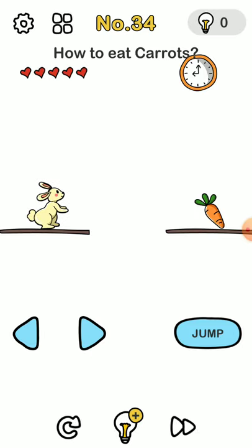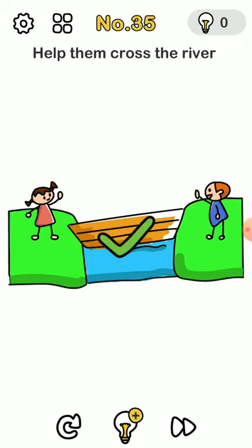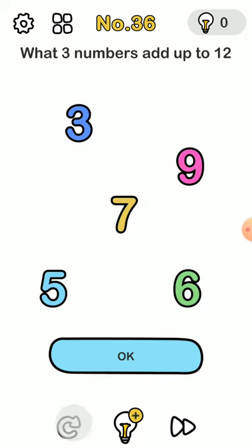How to eat the carrots? You move the carrot to the bunny. This one looks tricky but all you have to do is zoom out the box. The three numbers that add up to 12 — you can actually repeat, so it's 6 plus 6 plus... wait, it's asked three, so three plus three plus two is... it's six.